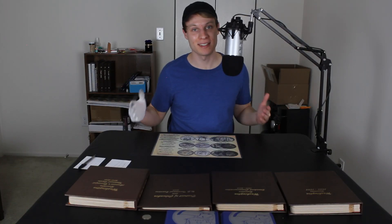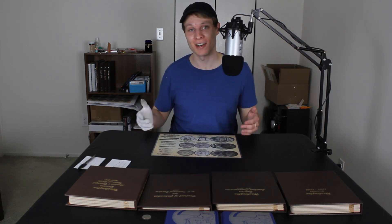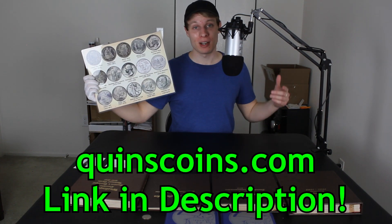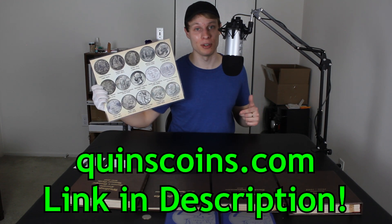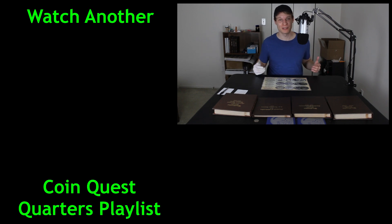Out of those ten rolls we were able to get 66 new coins into the collection, and adding that to the 120 from the first five rolls, that's 186 coins into the collection already in just 15 rolls. As always, if you want to pick up one of these coin roll hunting placemats to aid your own dime, quarter, or half dollar roll hunting, head over to QuinnsCoins.com — links in the description below. You can also find penny and nickel placemats there. That's going to do it for this one — thank you so much for watching, like and subscribe if you're new. I'm Quinn and this is Quinn's Coin, signing out. See you in the next episode of Coin Quest Quarters!